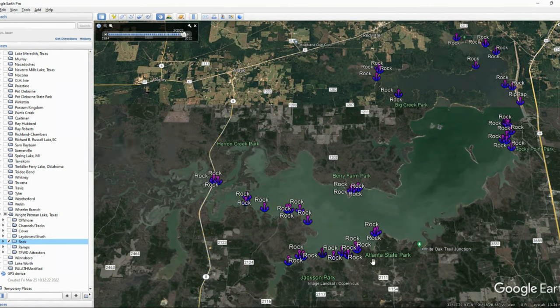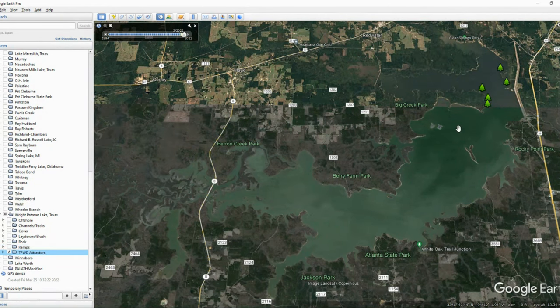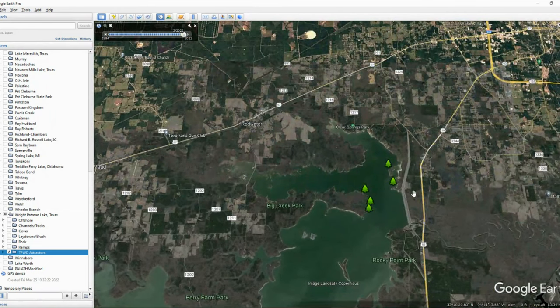Rock on this lake is a little bit sparse — here and there. We're going to show you what we could find from Google Earth with the lake being down. Then of course we've got the boat ramps as well. I'm a big believer in fishing boat ramps — I think it's one of the best places to find fish, especially if you're struggling. Also, if you have a breakdown on the lake, it's great to know exactly where all the nearest boat ramps are. We also have the Texas Parks and Wildlife Fish Attractors up near the dam in the deeper part of the lake — typically crappie places, but also hot beds for bass as well.